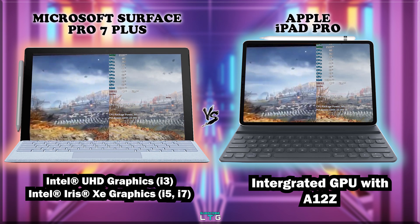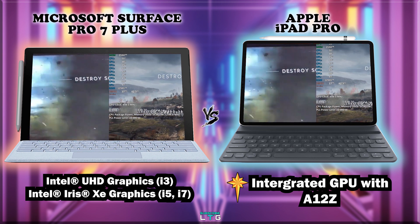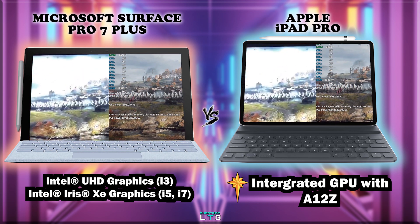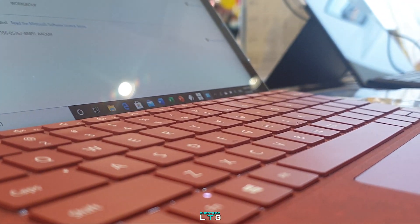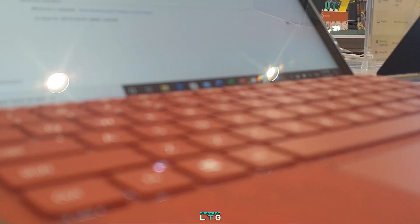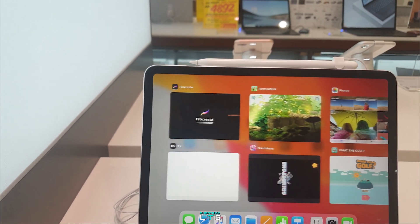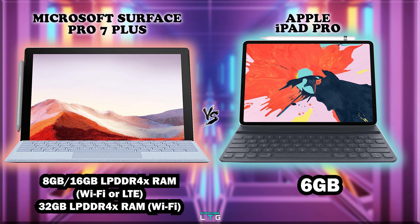In the graphics department, the Surface Pro 7 Plus is equipped with Intel UHD graphics for the i3 variant, while the i5 and i7 variants come with Intel Iris Xe graphics. For the Apple iPad, it comes with A12Z graphics which is integrated, so there's no need for separate graphics. In the RAM department, the Microsoft Surface Pro 7 Plus comes with 8GB and 16GB LPDDR4 RAM for the Wi-Fi and LTE model, and 32GB LPDDR4 RAM for the Wi-Fi only model. For Apple's iPad Pro, based on GSM Arena, it comes with 6GB of RAM for all models.